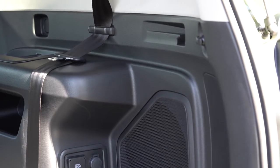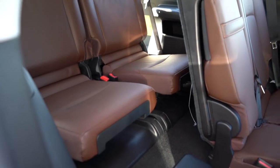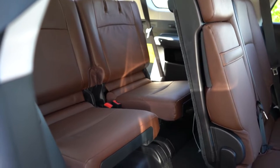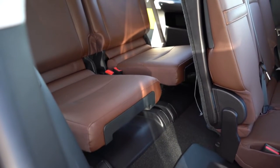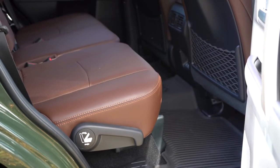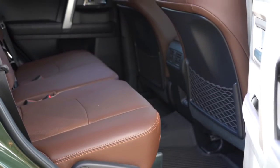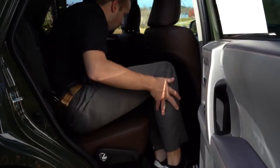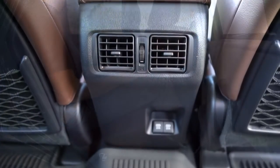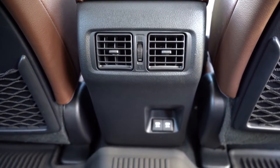Third-row legroom comes in at 29.3 inches — not a ton of space back there, but enough for a small child. That third row does get cupholders and a little bit of cargo storage just below them. Moving to the second row, legroom comes in at 32.9 inches. At six feet tall, here is how much space I had back there. You will find rear ventilation for those rear passengers and dual USB charging ports as well.